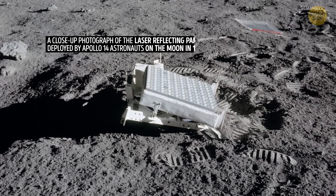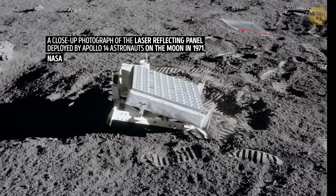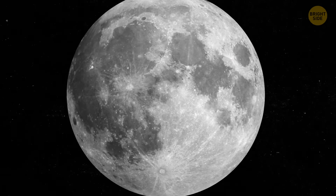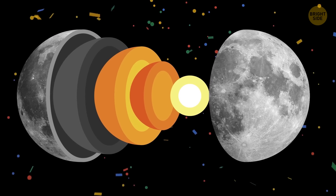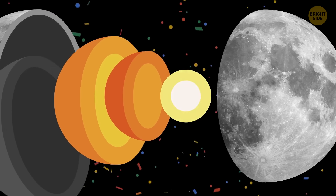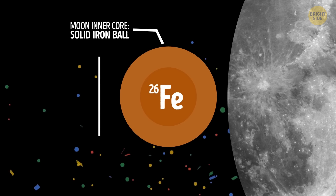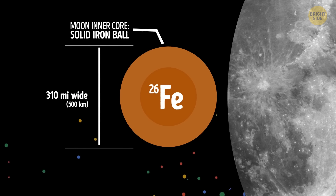To check the moon's deep interior, scientists also use something called laser ranging, which measures the distance between the surface of the Earth and the moon very precisely. And our natural satellite's inner core turns out to be a dense, solid ball made of iron, just like Earth's. It's about 310 miles wide, which is nearly 15% the size of the entire moon.